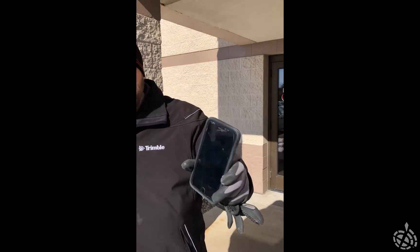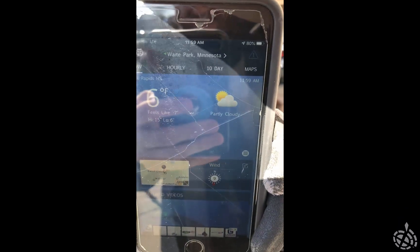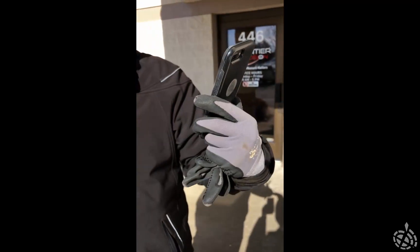Here we are on a balmy February afternoon in Minnesota at our St. Cloud office doing some scans with the X7. We scanned the whole interior of our office and did a scan in the doorway. We want to bring it outside because it's a beautiful six-degree sunny day with a windchill of seven below. We're going to take the X7 outside and show you how it lets us scan in really cold conditions and keep working in these types of regions.